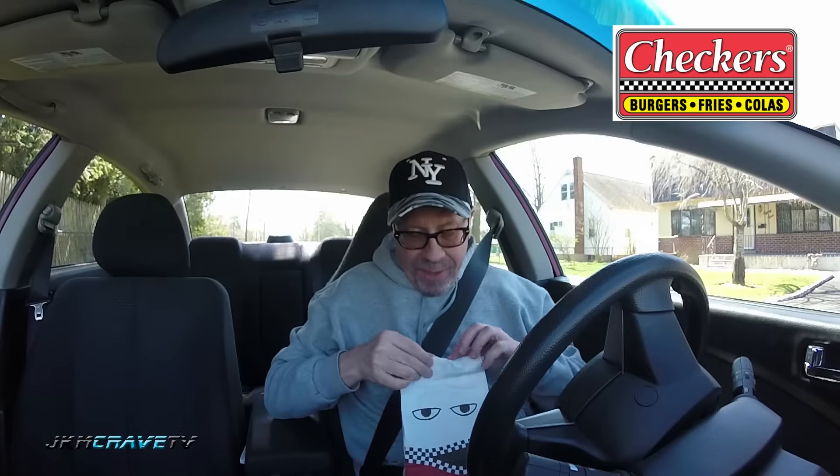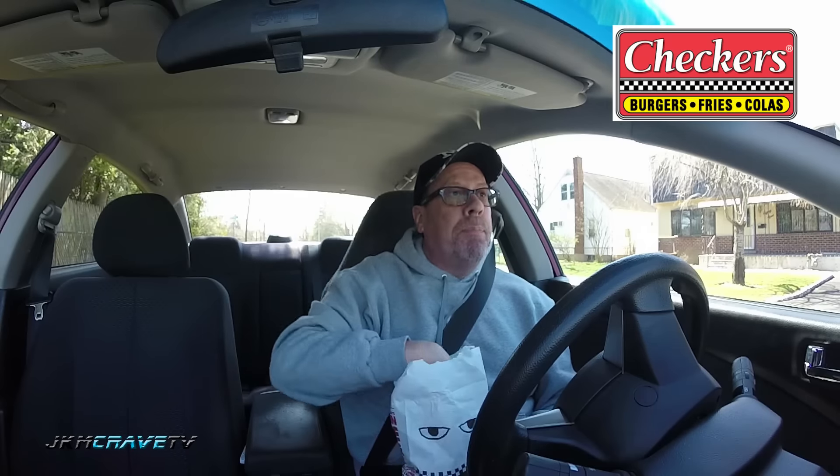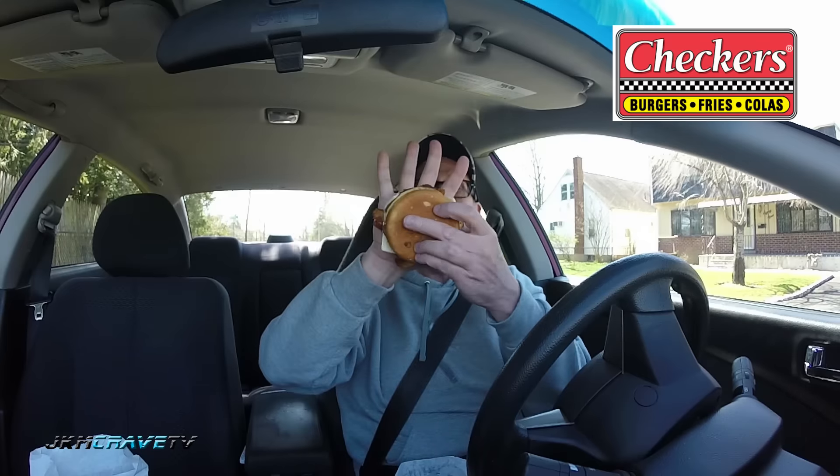Okay guys, we are here. We are parked. I've got my bag, I've got my napkins, and I've got my buttery steak and bacon burger for a total of $1.99. First impression — a little bit on the small side, guys. Let's compare it to the palm of my hand. That's a little bit bigger.